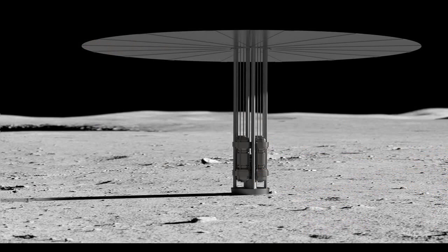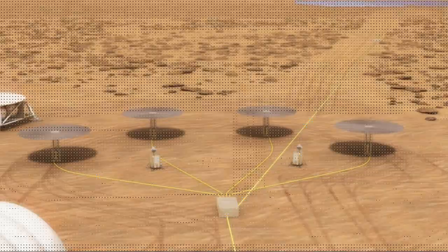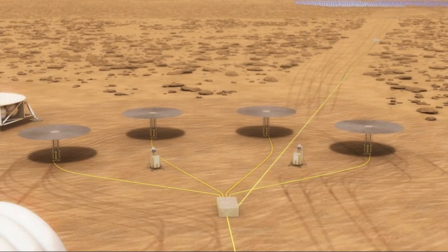The recent test had two main aims: to show that the system can create electricity with fission power, and to show the system is stable and safe in any environment.